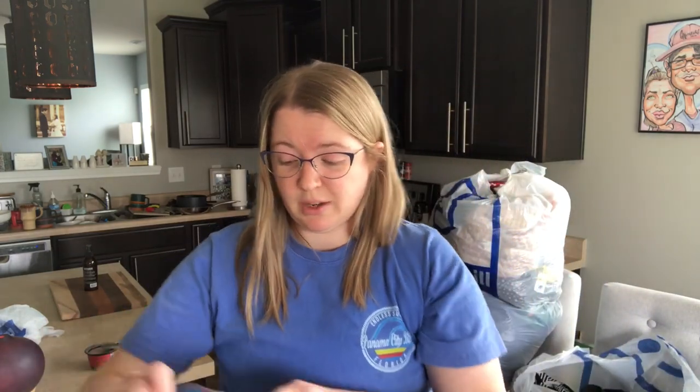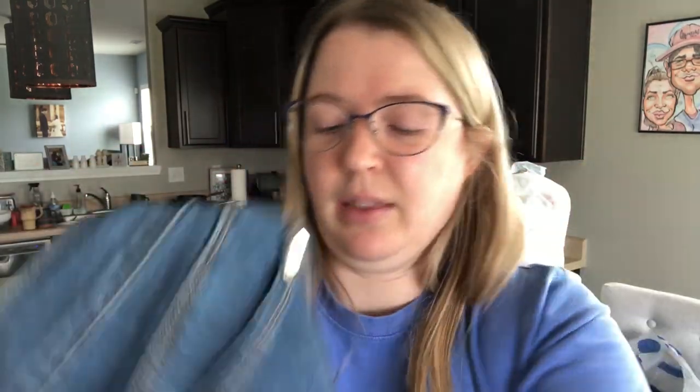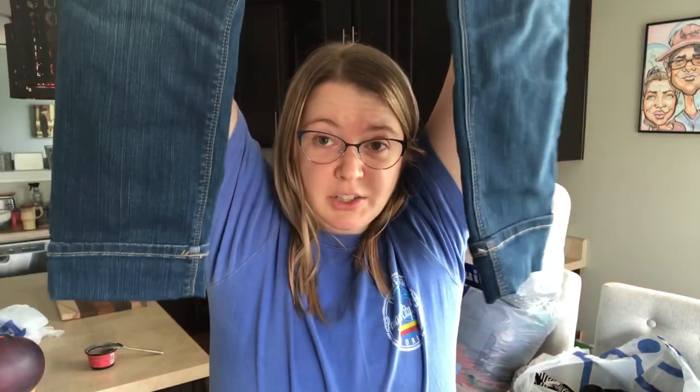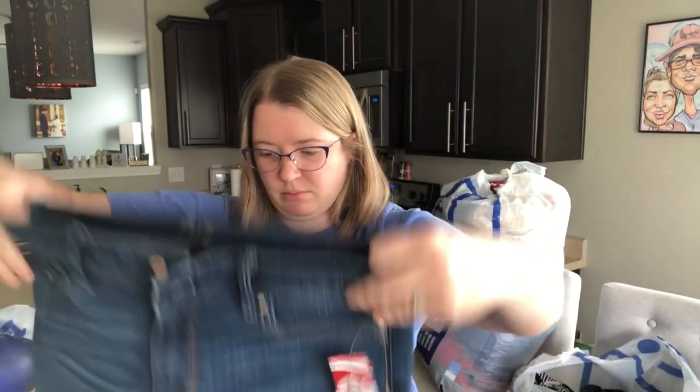This is a pair of White House Black Market jeans — they are called the Slim Crop. Size 6, perfect for the season. They are a slim crop with an intentional cuff. White House Black Market, just beautiful condition. I'm thinking $30 to $35 on those at least.